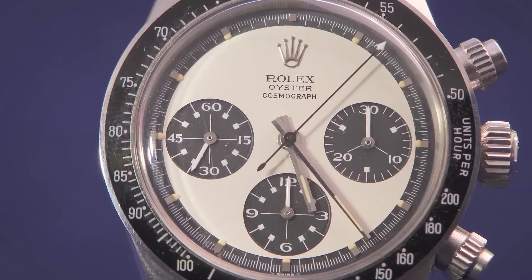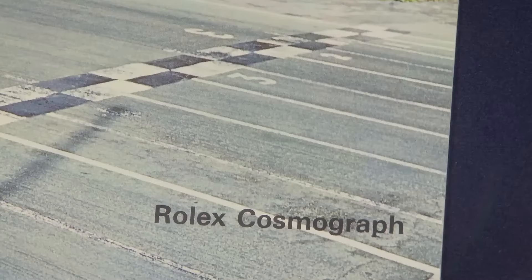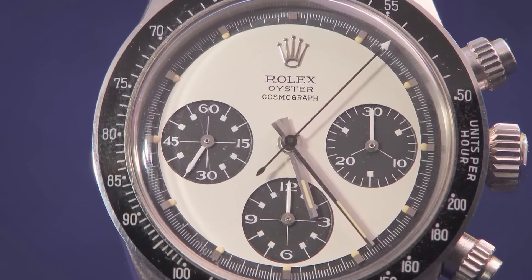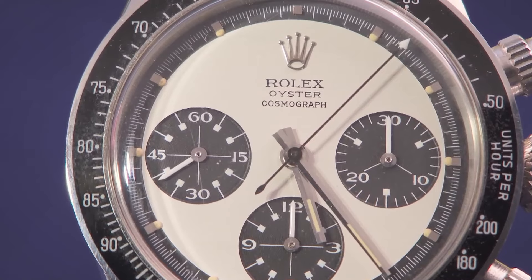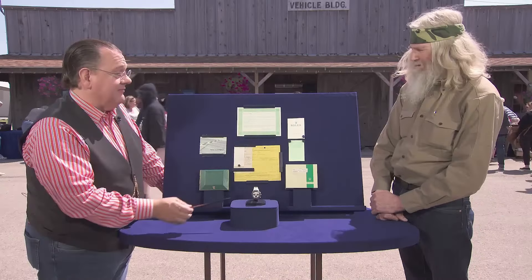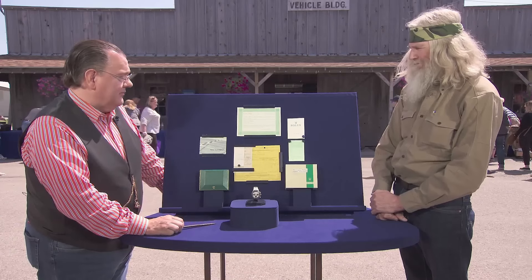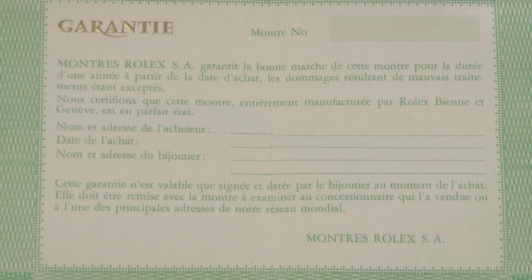Highly sought after for its immaculate state and unique features, this model attracts serious collectors. Along with its original receipts, warranty paper, brochure, and both inner and outer boxes, this watch's value is significantly enhanced. Featuring screw-down buttons and a Mark II dial, the reference 6263 was produced for a limited time, adding to its rarity. An unfilled warranty paper and the foil sticker on the back with the reference number make this watch exceptionally collectible.